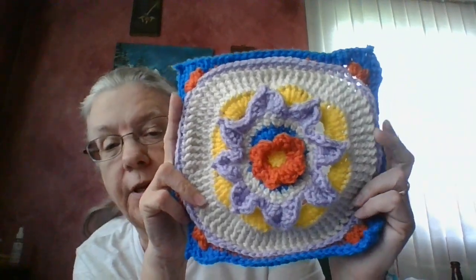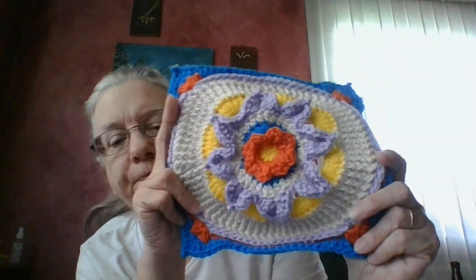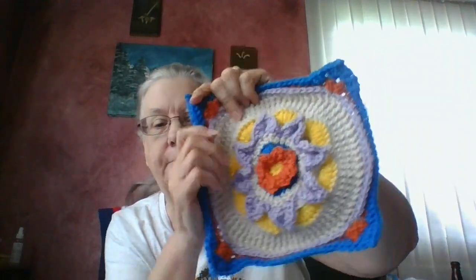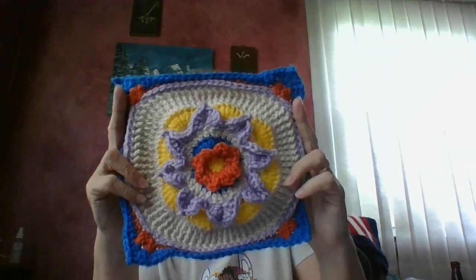I used four-weight acrylic yarn and a 6 millimeter J hook. It probably could stand to be blocked, but I'm not blocking these. So that's tile number 50 — halfway done, except, well, except for those two catch-up tiles.